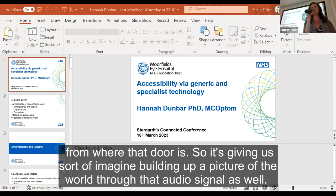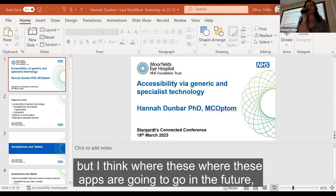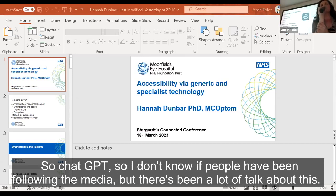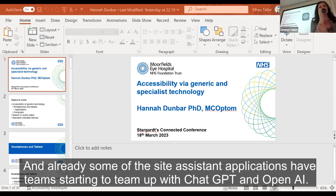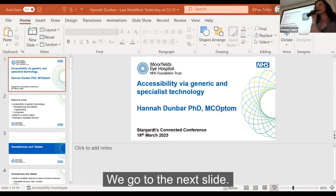Where these apps are going in the future is probably to collaborate with AI chatbot technology like ChatGPT. This week they announced a new version that can decode images, and some sight assistant applications are already starting to team up with ChatGPT and OpenAI, though this is in beta testing at the moment.